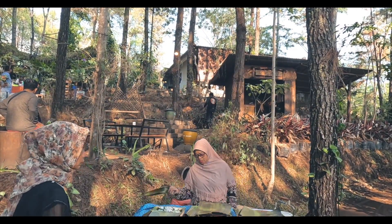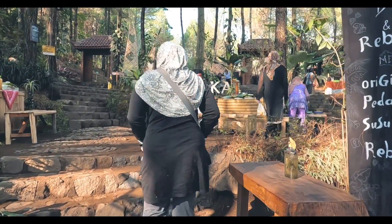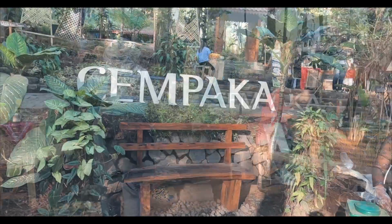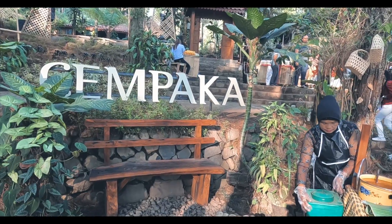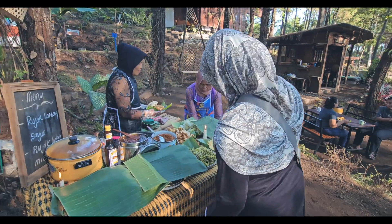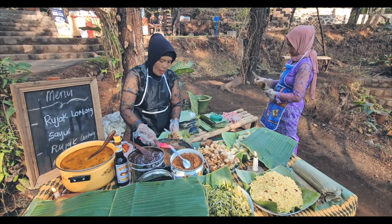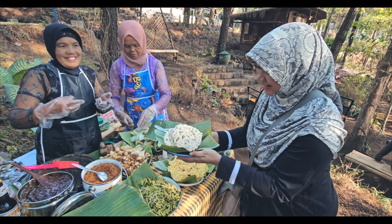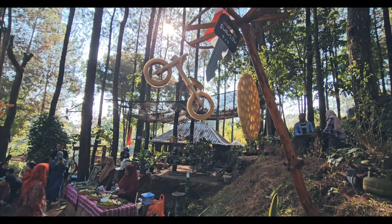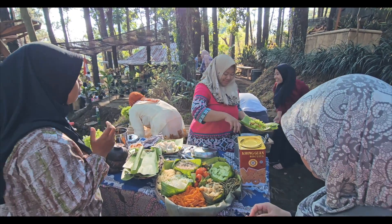Setelah dari area playground, kami lanjut untuk membeli kuliner berat. Kami membeli rujak lontong sayur dengan harga Rp10.000 atau satu keping koin berangka 10 per porsinya. Kemudian kami geser ke lapak depannya yang menjual tahu campur serta gado-gado. Kami membeli gado-gado dengan harga Rp10.000 per porsi.